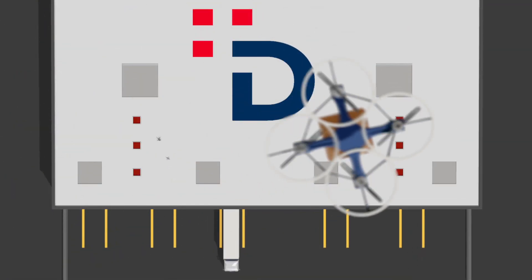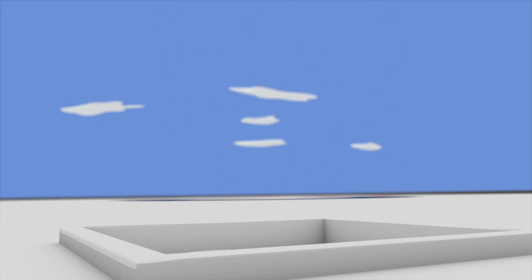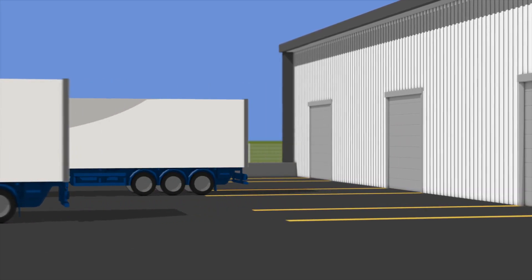For Daer, logistics is about exchanging information from all over the world and receiving and dispatching products using the most appropriate means of transport.